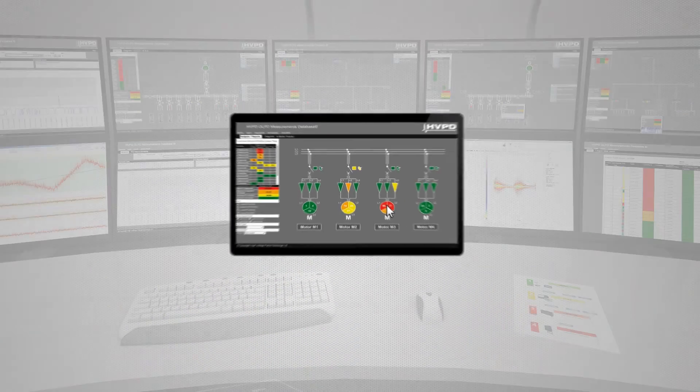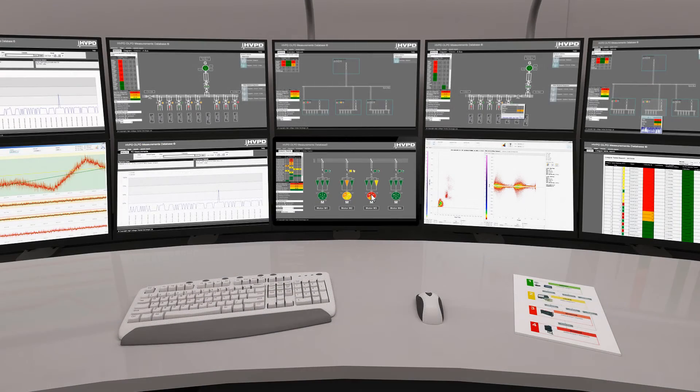The measurements database provides asset benchmarking by comparison against our wider measurements population acquired from over 20 years experience.